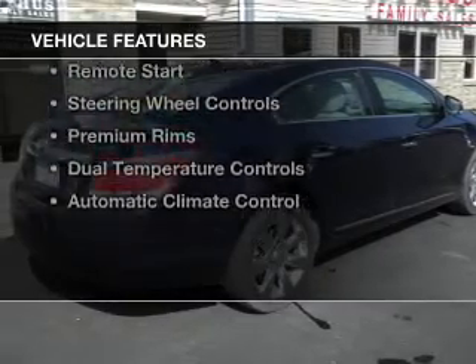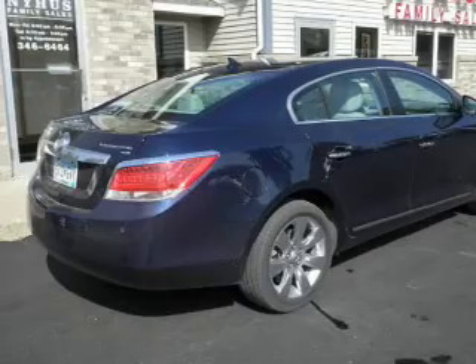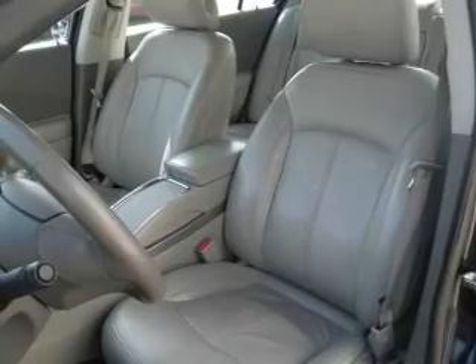The features include leather seats, heated seats, Bluetooth connectivity, Sirius XM satellite radio, digital audio input, remote start, steering wheel controls, and premium rims.